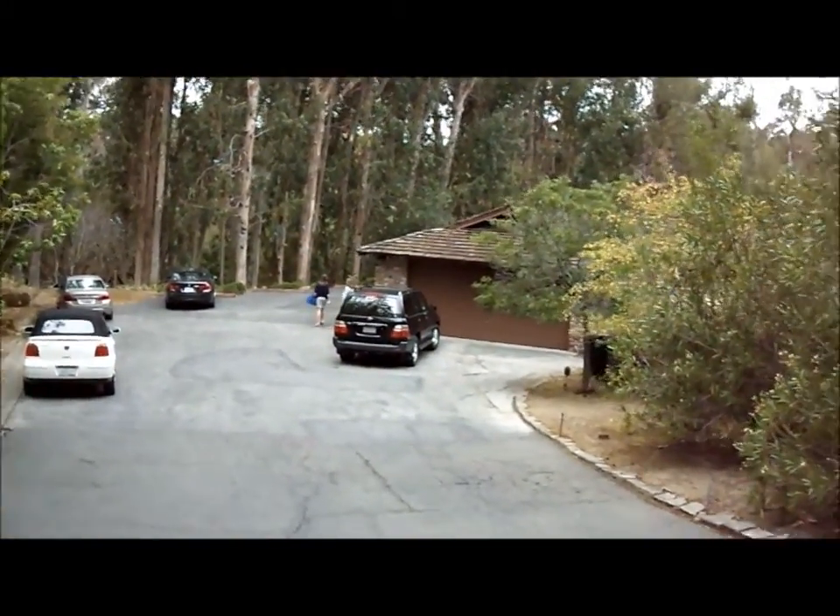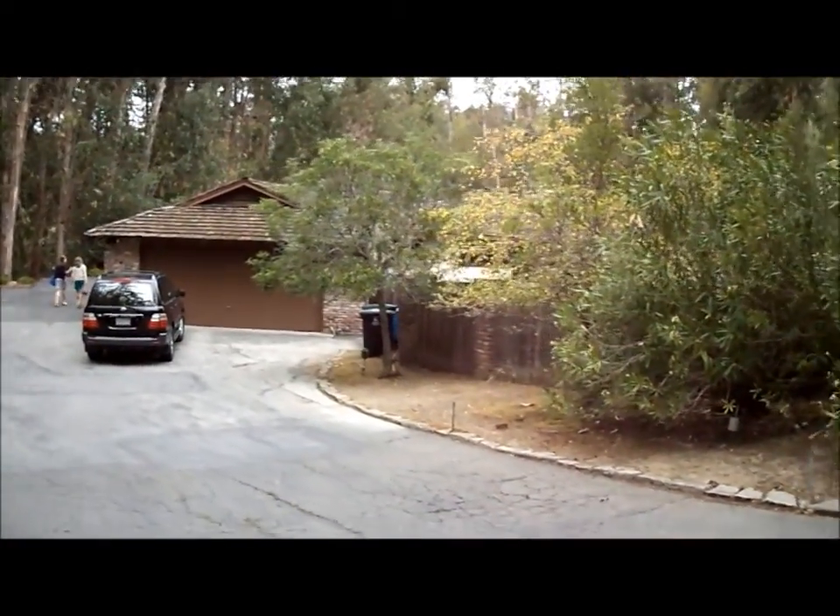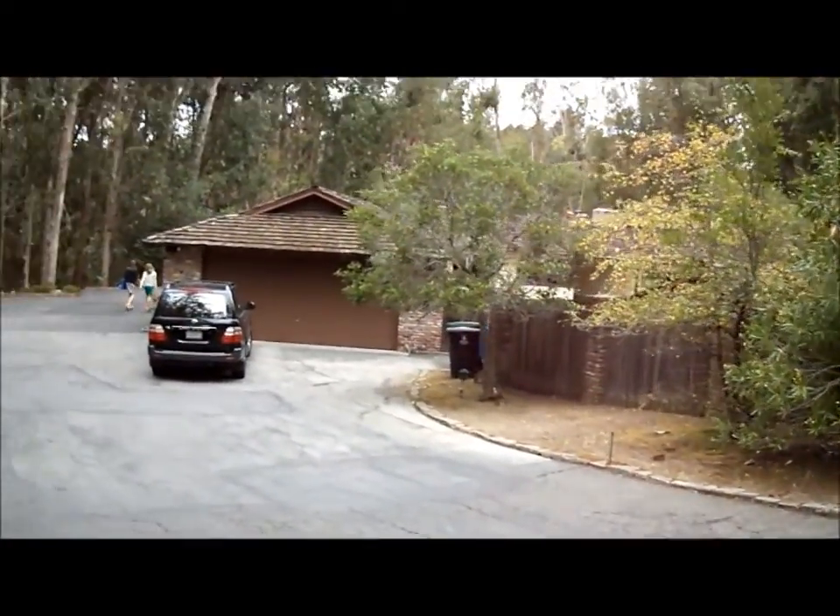The house has a bay view. I do think it's a tear down — it's a building site. But you could build a gorgeous contemporary home here.